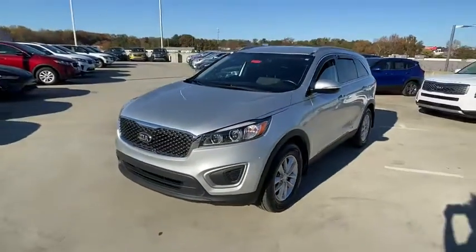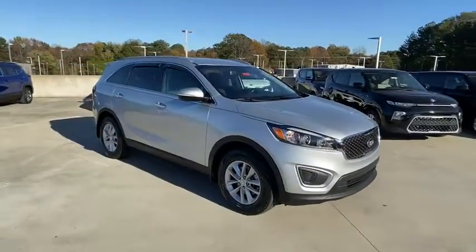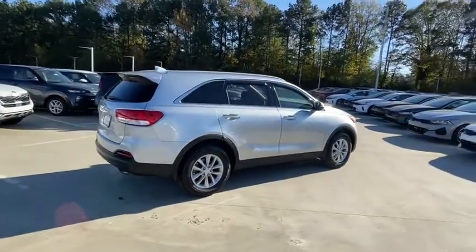You are going to love the 2017 Kia Sorento. The Kia Sorento is a comfortable riding, powerful, compact SUV loaded with impressive standard features. Take one look at its stylish, sleek design and you'll want to cross over to a Sorento.